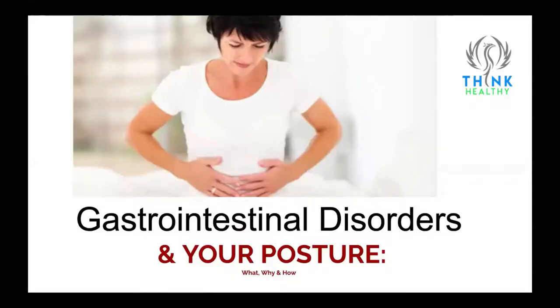Let's talk about gastrointestinal disorders. Gastrointestinal disorders are anything from bloatiness, diarrhea, constipation, indigestion, frequent burping, gas, burning sensations, or even a combined combination of all those symptoms.